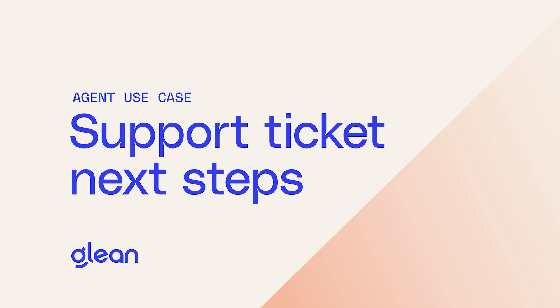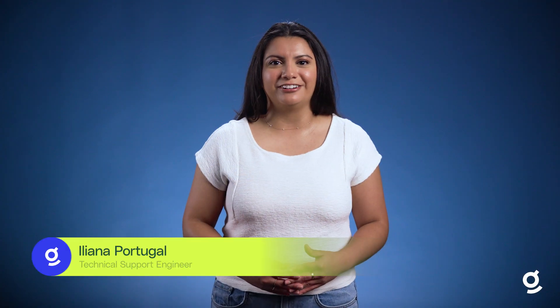Do you ever wish you had a support specialist who could look at any customer support ticket and tell you the next best steps? With Glean, you do. Hi, I'm Ileana and today I'm going to show you how I use a Glean agent to suggest actionable next steps for support tickets. Let's dive in.